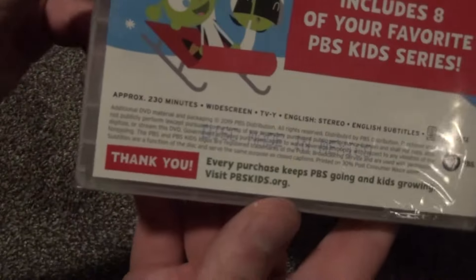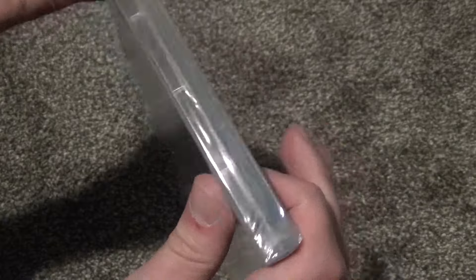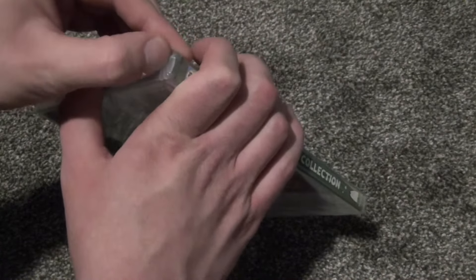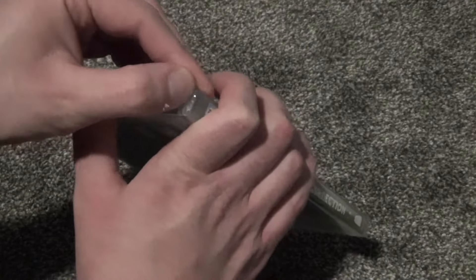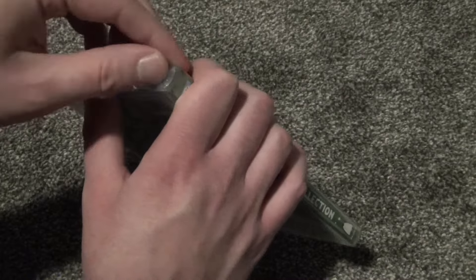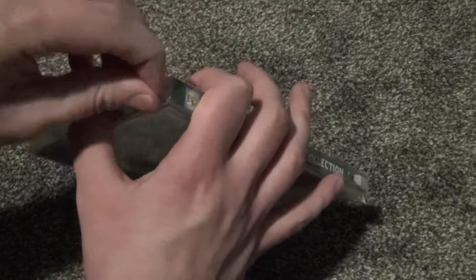So one episode from each of the shows and a 230-minute runtime. Pretty good deal for four bucks. The only thing it's missing is like an Arthur special, but Arthur has its own standalone DVD for Christmas stuff, so I suppose that's why it's not on here.